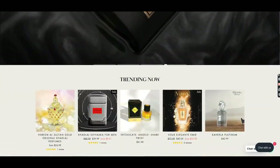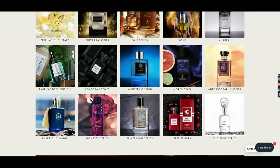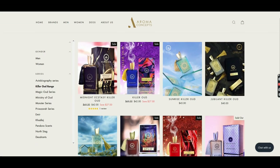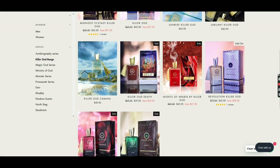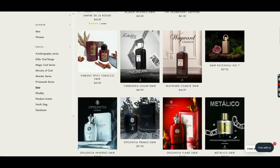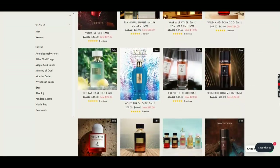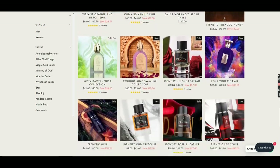Before we jump into the review, the good folks at Aroma Concepts did send this my way as part of a fragrance haul I did not that long ago. That has absolutely nothing to do with what I'm going to think about the fragrance — just wanted to let you guys know that I did not pay for this. It wasn't the best fragrance in the haul but it's better than I was expecting it to be. So let's discuss.